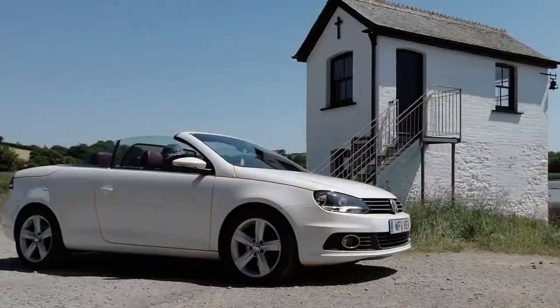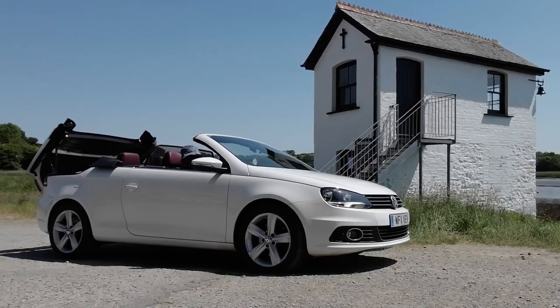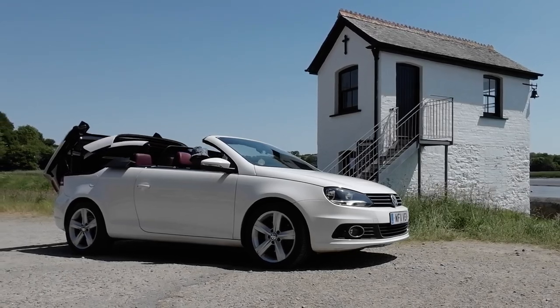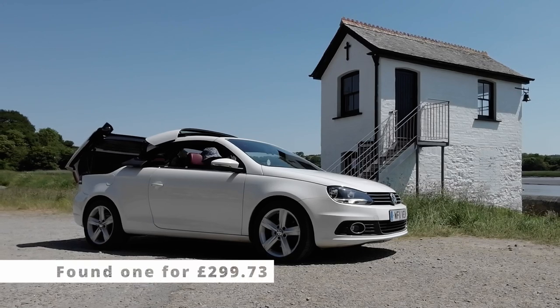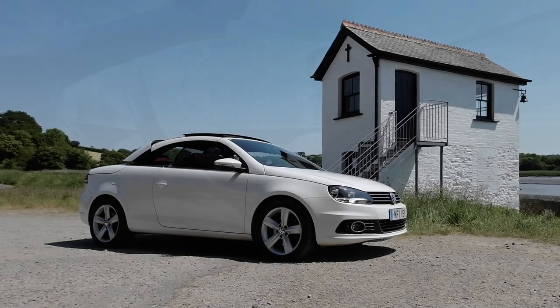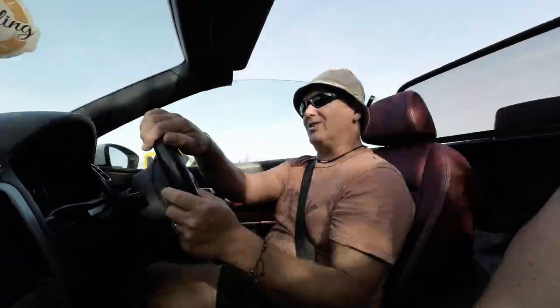The roof is electrically operated and has to be put up and down while you're stationary, although there is a module that apparently allows you to do it while you're moving. It also allows you to put the roof down from the key fob — that's probably why people want it. It costs around £380. If it were a newer car you'd be tempted to spend the money.